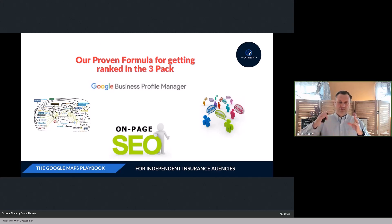Next, it's crucial to optimize your website properly. We need to set up your site in a specific way. I'll cover some of the basics here, but in a previous webinar a couple of months ago I went into more detail about structuring your content.